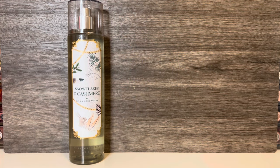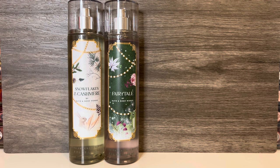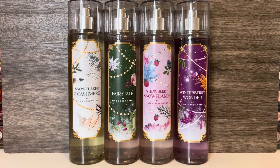The collection includes Snowflakes and Cashmere, described as snuggling into the softest blanket on a bright winter morning; Fairytale, described as a sweet, dreamy, magical storybook come to life; Strawberry Snowflakes, described as a fluffy, fruity flurry; and Winterberry Wonder, described as delicious chilled berries.